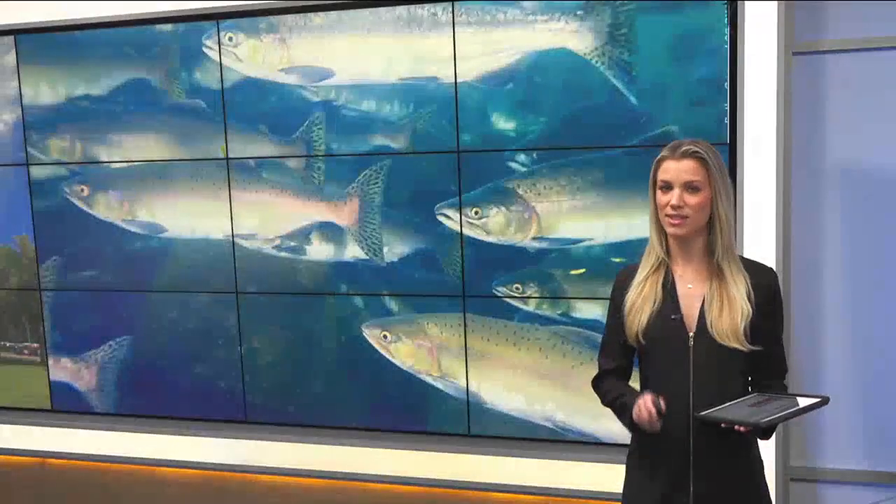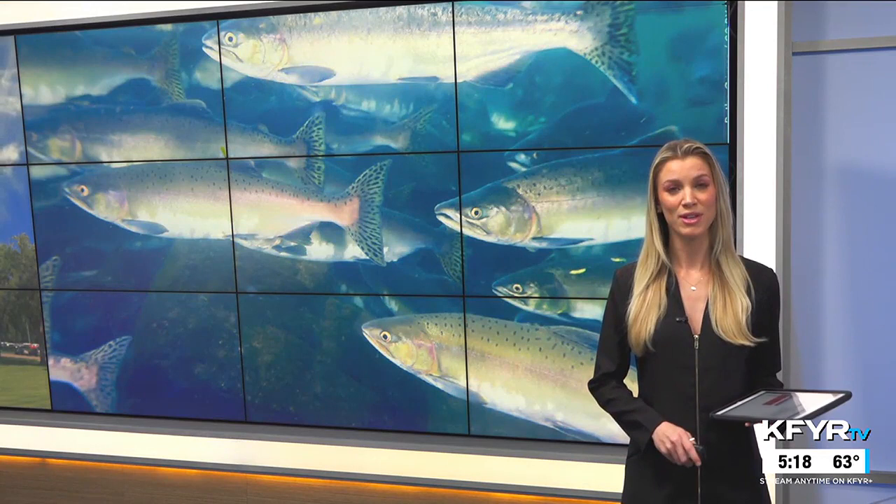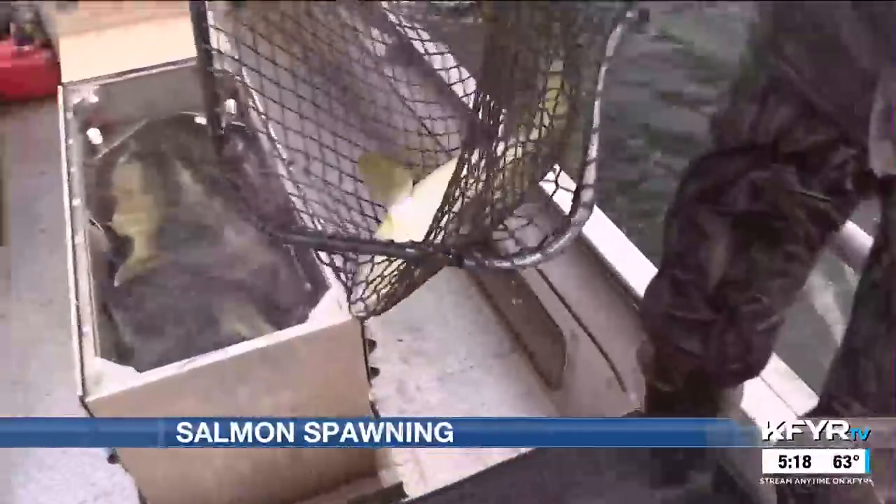This is the time of year salmon move into the shallows to spawn on Lake Sakakawea. Mike Anderson shows us what goes on to make it happen. This is the process the North Dakota Game and Fish Department fisheries biologists do every fall to ensure there's a salmon fishery in Lake Sakakawea.